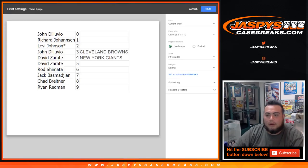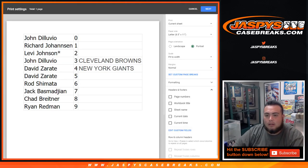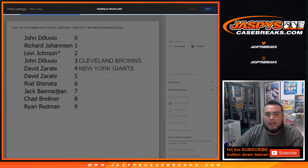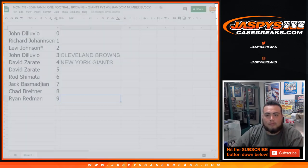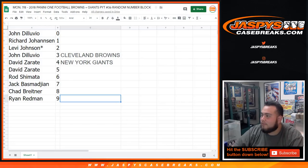Let me print this out for my records. There you go guys — coming up next is pick your team number thirty-six. Appreciate it guys.